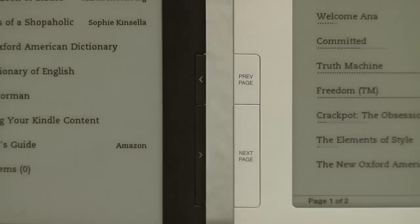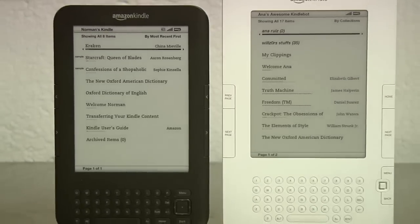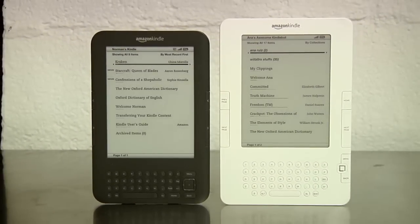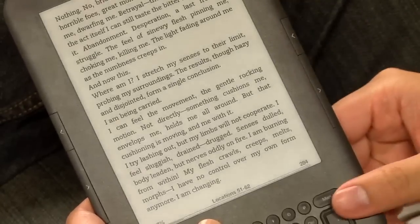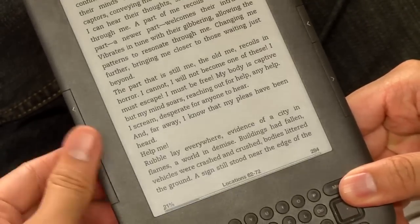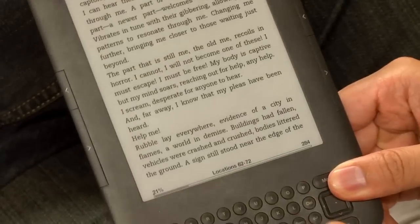I'm thrilled that the third generation Kindle finally sports sane page turn buttons. Instead of only offering the page back button on the left side, the new Kindle includes page forward and page back buttons on both sides. The page forward button is slightly larger than the page back, and both are easy to hit when you need them and easily avoidable when you don't.